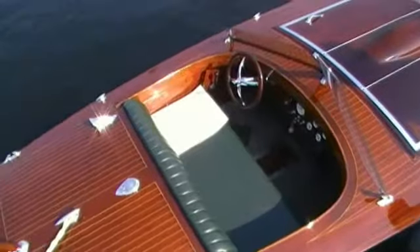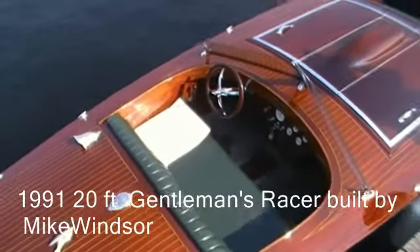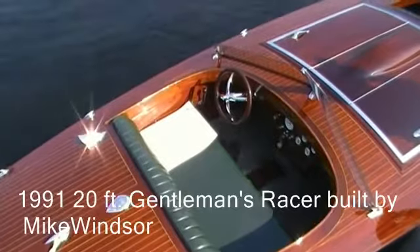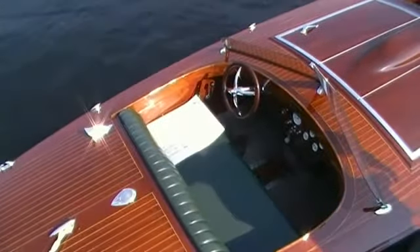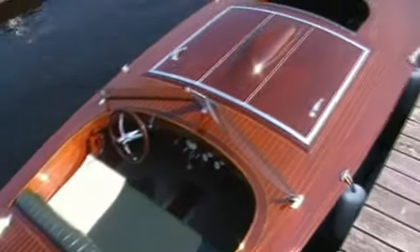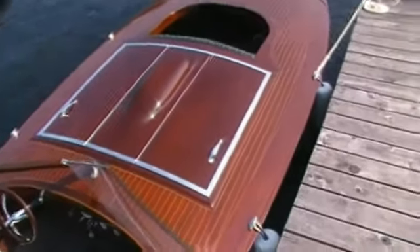Here we have a Mike Windsor boat — Mike's a rather famous Gravenhurst restorer. He built this one in 1991, a 20-footer, powered by an eight-cylinder Merc 300 horsepower engine. Beautiful hatch on this boat.